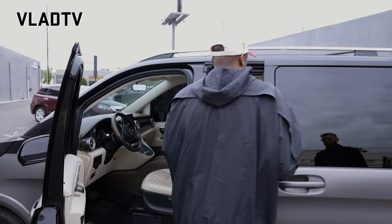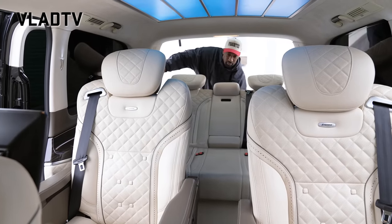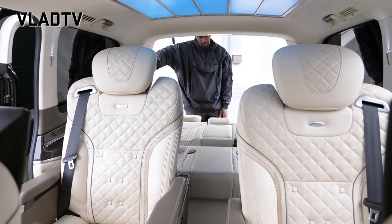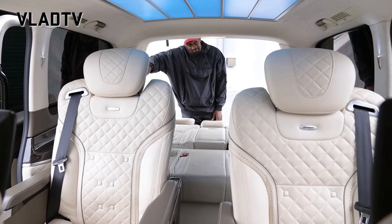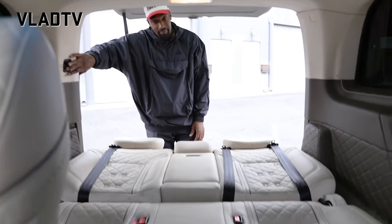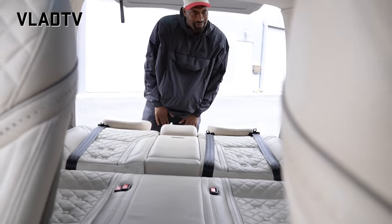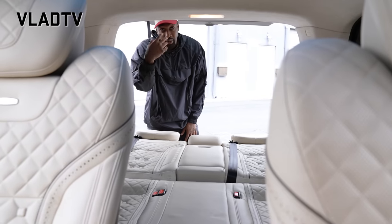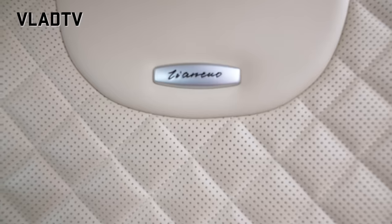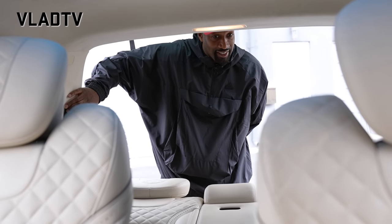Let me open up this one. The best thing about the back row in this one: it can go all the way down as a bed. So you have a full blown bed back here. Usually the back doesn't flatten all the way down like this. This is amazing, man — this is a one of one right here. You're the only person in the world that's got this. Someone has the other one, but the other one is not built as a Maybach inside.